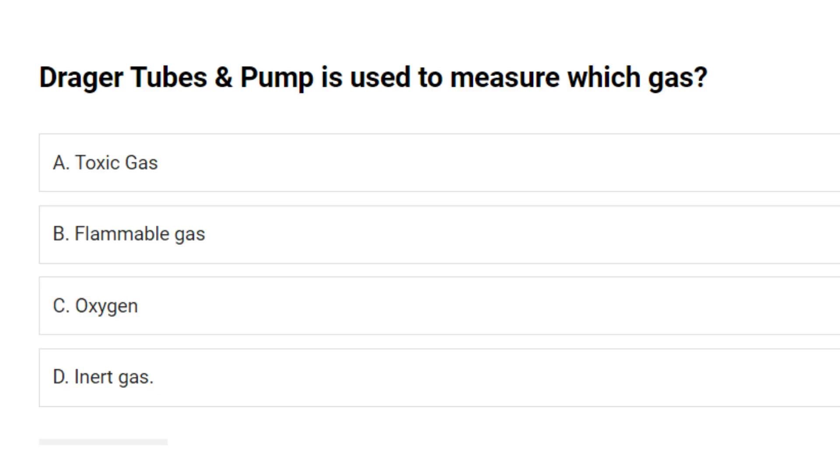Dregor tubes and pump is used to measure which gas? A. Toxic gas. B. Flammable gas. C. Oxygen. D. Inert gas. Answer: A. Toxic gas.